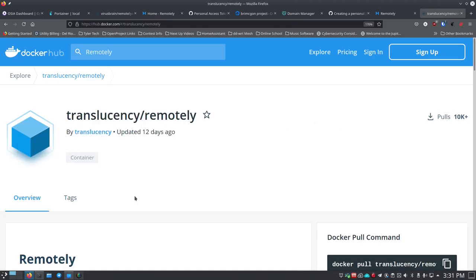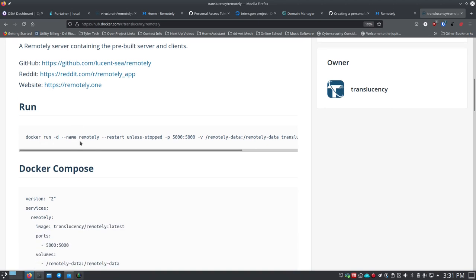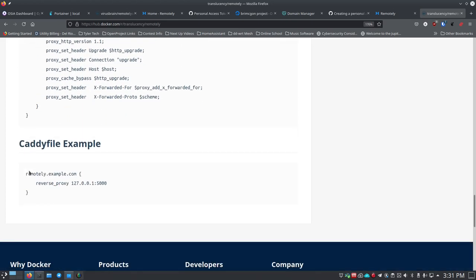We're going to install this through Docker. There's a 'translucency/remotely' image on Docker Hub - 'translucency' is what Jared uses as his GitHub repository name, so this looks like his official image. He's got links to his GitHub repos and his Reddit - a great place to ask questions - and his website. He's got a Docker run command, a Docker Compose command, an Nginx configuration example, and a Caddy file example as well.